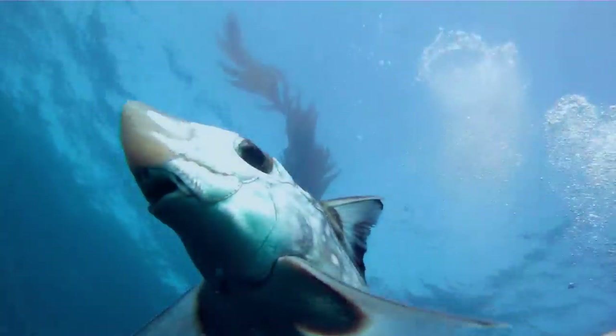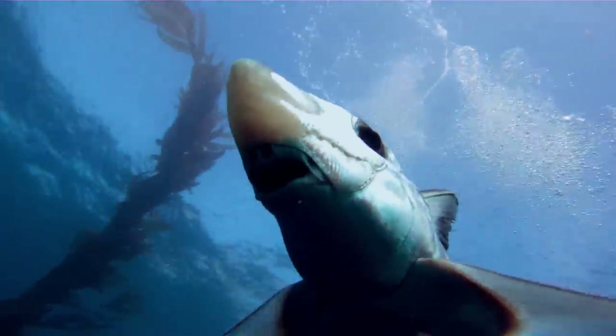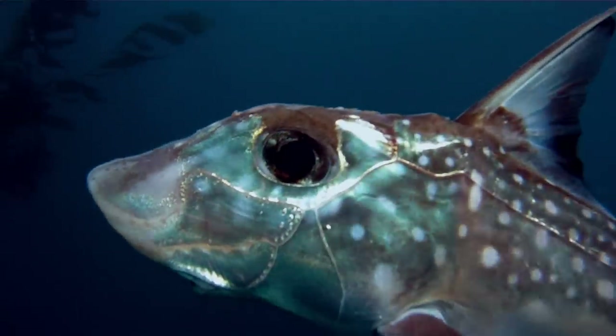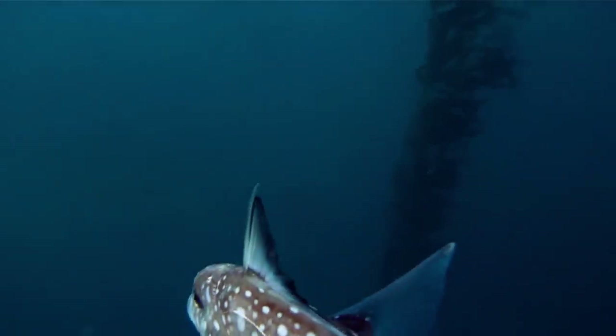Seeing a chimera was a very, very special experience for me. I've wanted to see one for many years now, and I'm really glad I had my camera with me so I could share it with all of you. Thanks for watching.